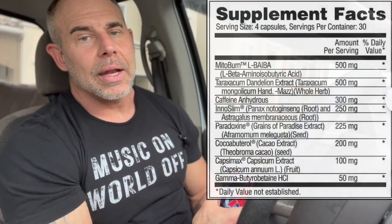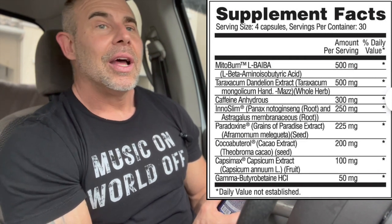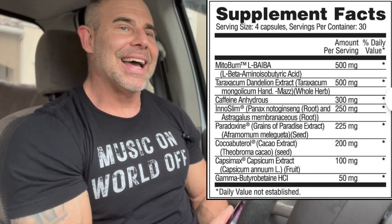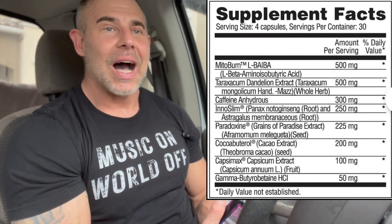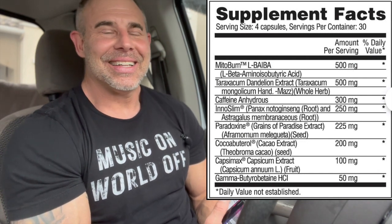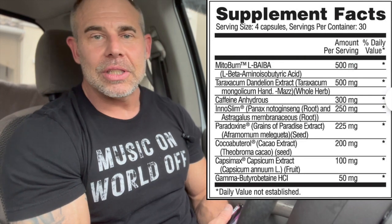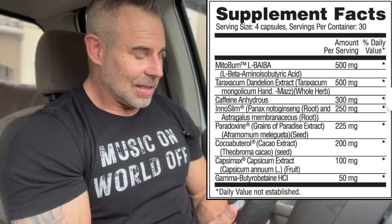Putting the ingredient profile right to my left, let's jump into this. This has four capsules per serving, 30 servings. I like that they did four capsules because nothing bugs me more than an odd number of capsules in a product. If I want to take half a dose, with four capsules it's easy — if it says 300mg of caffeine, I know I'm getting 150mg at two capsules.